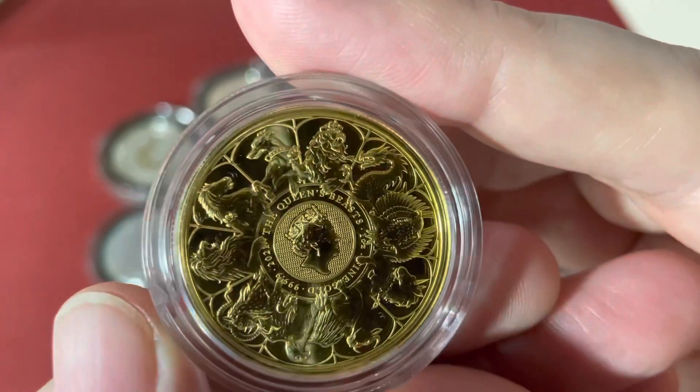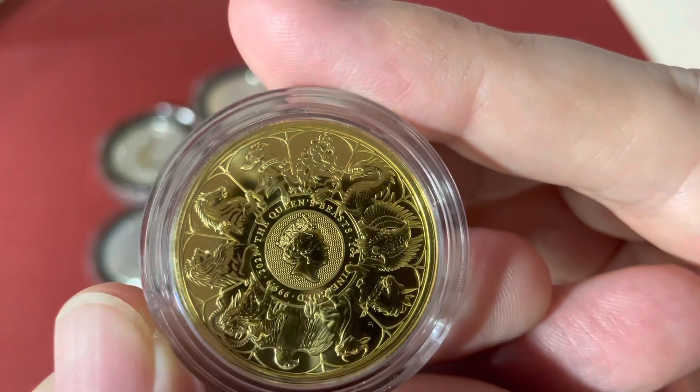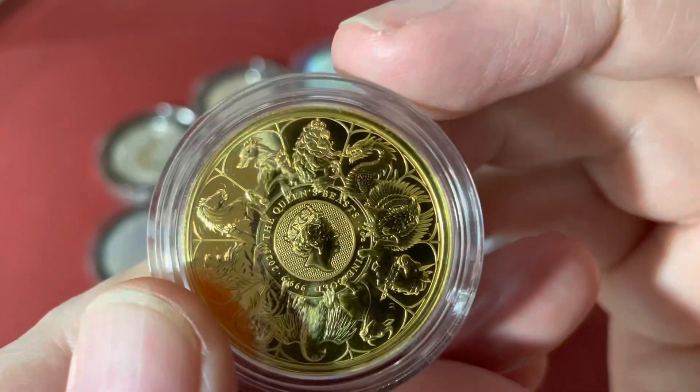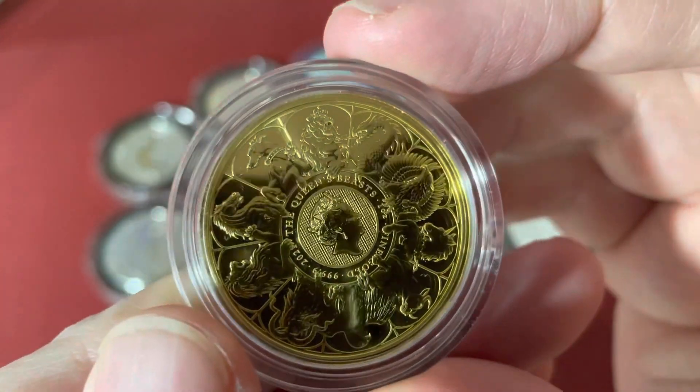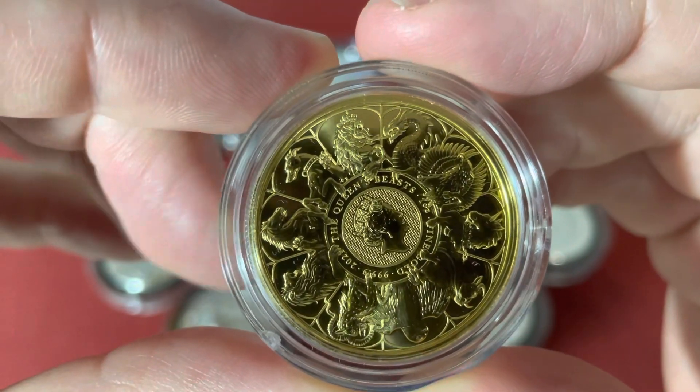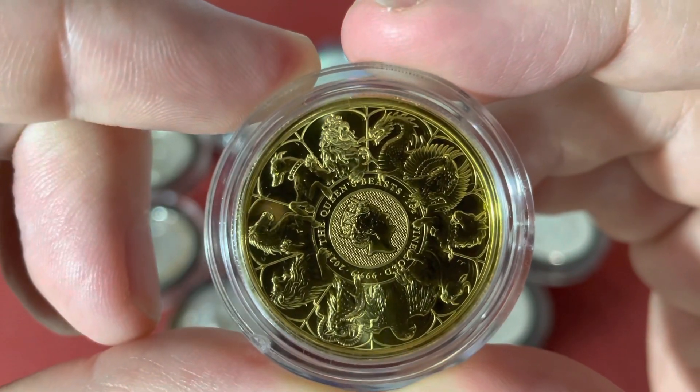I'm really happy that I got it. I tried to find information about the mintage of this coin but honestly I have no idea — I couldn't find anything. So if one of you knows what the mintage of this coin is, please let me know.